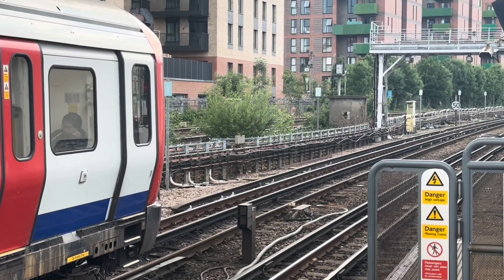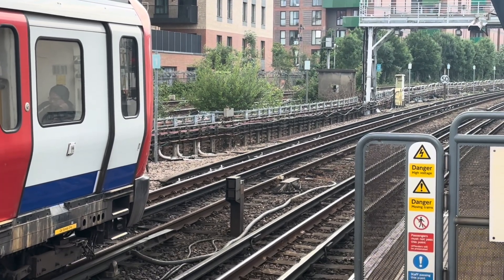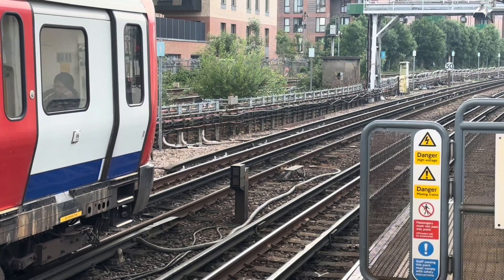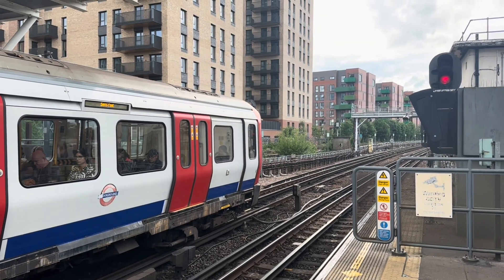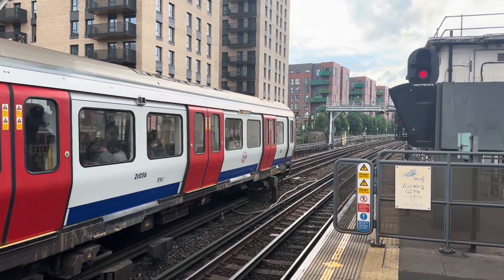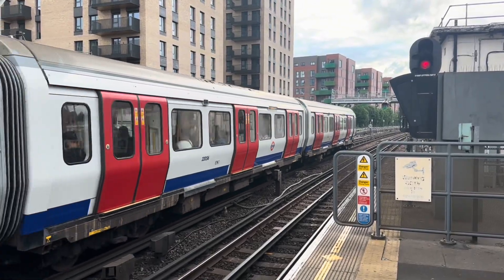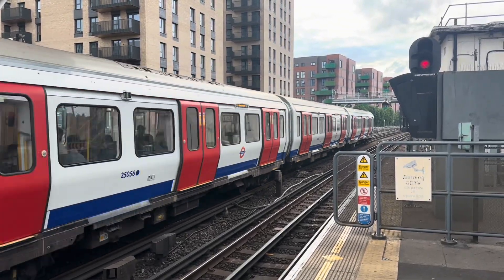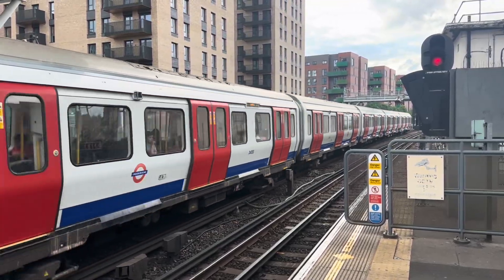That's where the tripcock comes into play — a mechanical arm that raises when the signal is red, and if a train passes it while up, the brakes are applied and the train will stop. Once the signal goes green, the tripcock goes down and the train can continue on the fast lines to Harrow-on-the-Hill. This mechanism is not required in the CBTC system, as automatic train protection within the computer system prevents trains from colliding.